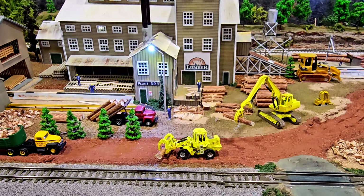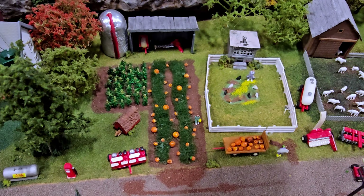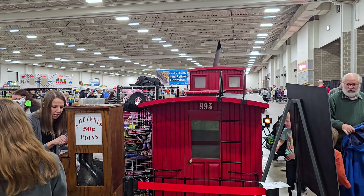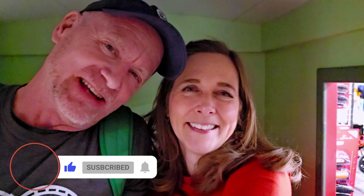N scale is just so tiny — oh my goodness, I love the details. These chickens are wonderful. It's a tight squeeze. We found our friends at the Great Northern Railroad. If you're enjoying our videos, we'd sure appreciate it if you give this video a thumbs up and subscribe to the channel. Thanks for being here.